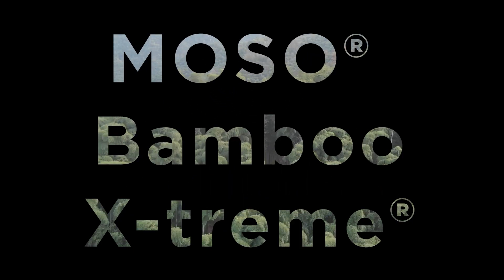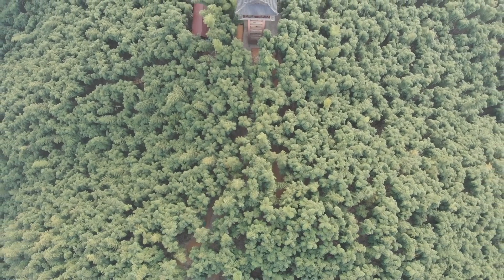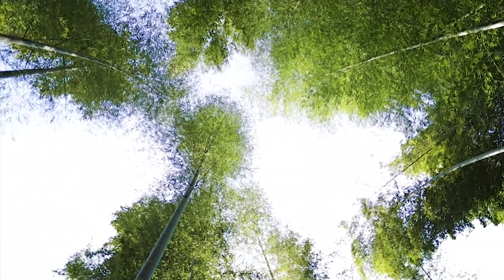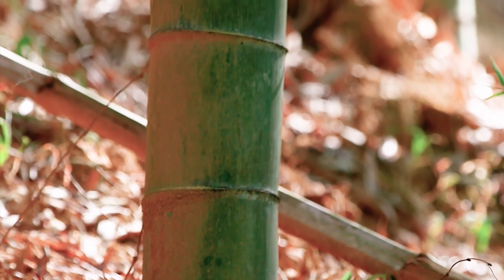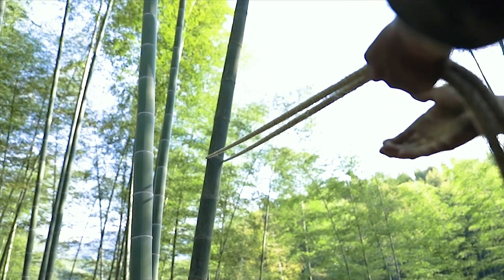Moso bamboo, as far as the eye can see. But what you can't see are the enormous amounts of carbon dioxide being taken from the atmosphere and stored in this fantastic material — carbon that is stored for the rest of its life, and thus the products that follow. After just five years, the bamboo stems are mature and ready for harvesting.